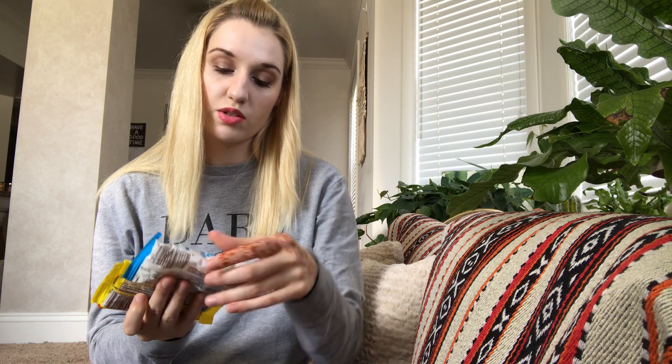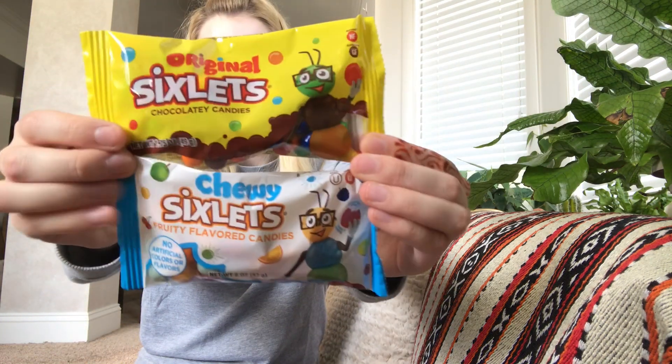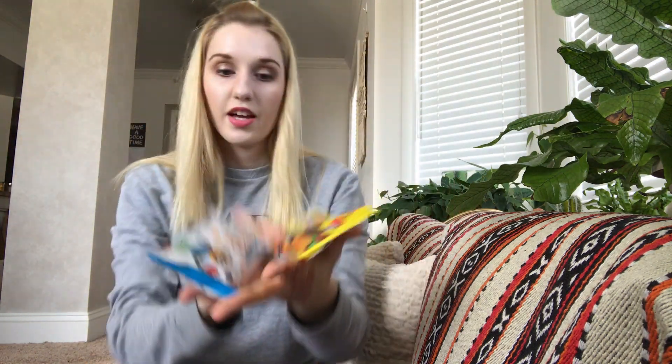Next I'm pulling out from Sixlets: chewy fruity-flavored candies, and then original chocolate candies. They are $1 each. They kind of do themes sometimes, and candy for October definitely makes sense.